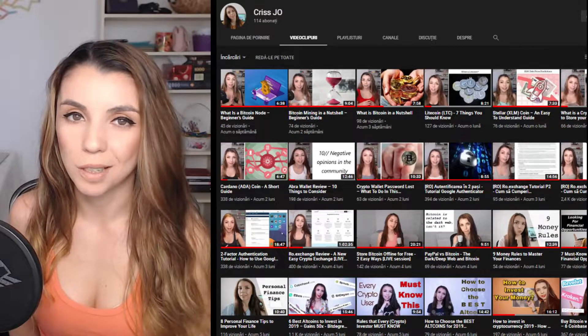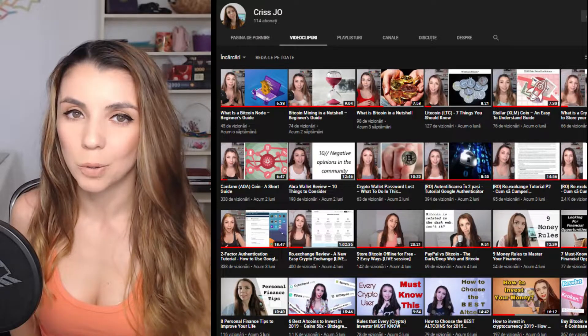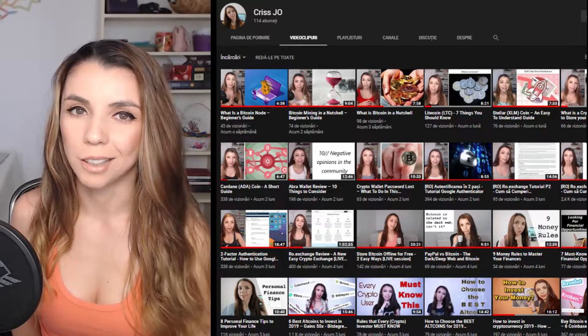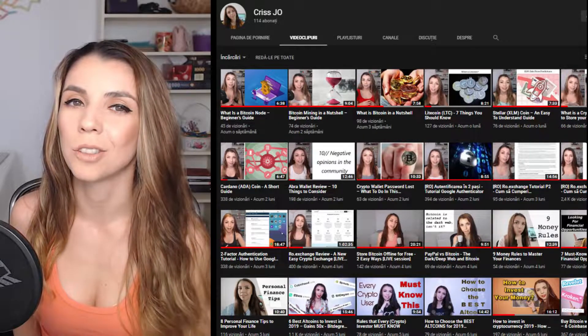Hello there and welcome to my channel. My name is Christina and today I invite you to see what the Lightning Network is. This is the fourth of a six video series regarding Bitcoin. We also cover what Bitcoin is, mining, nodes, how to buy and how to store this digital asset. If you haven't seen the first three videos, I highly encourage you to check those too.